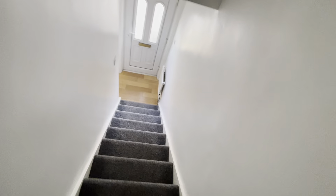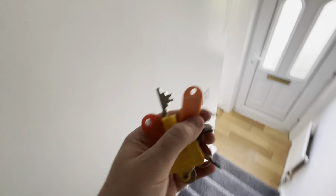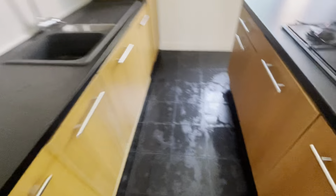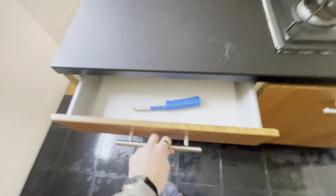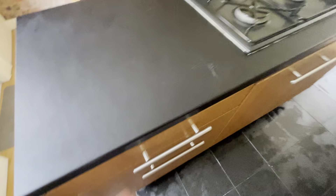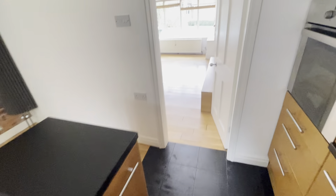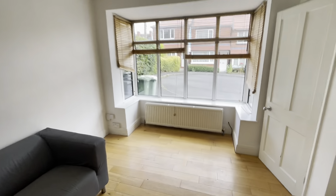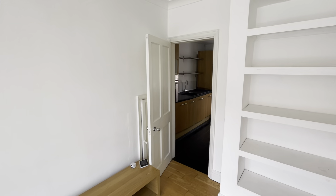There's one last thing to note — we do have some miscellaneous keys here, including a gas meter key, which will come in handy for tenants. We'll leave those in this drawer here. So that was the checkout for 37 Wilton Grove on the 31st of August 2024.